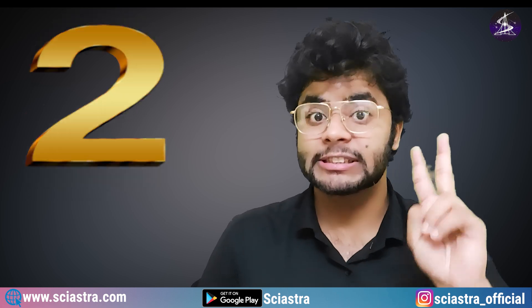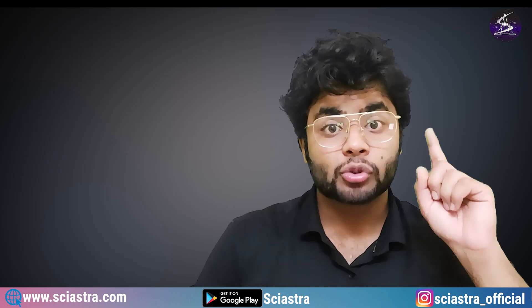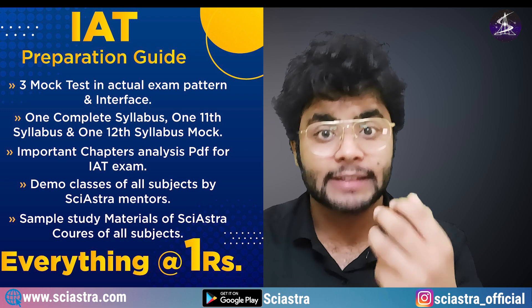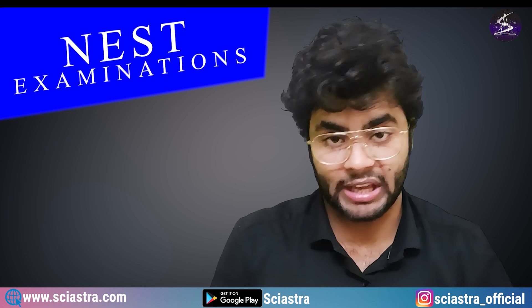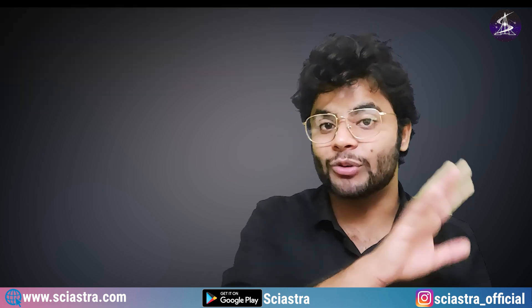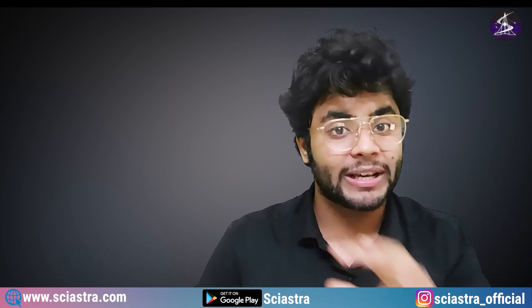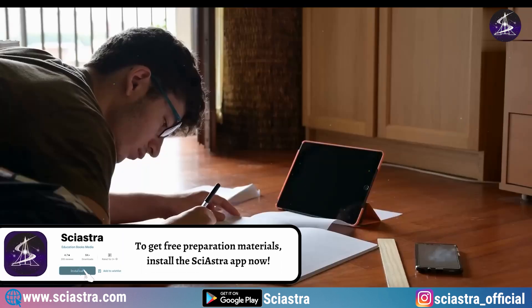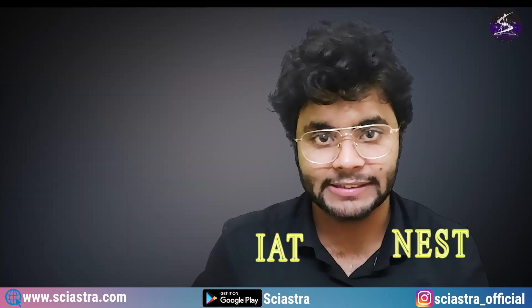Now let me come to part two. Before that, for new students who have not seen our one rupee course: in this course we have given many mock tests and study materials, important chapters for IAT — IISER Aptitude Test 2023 — and the analysis of IAT 2022. You can see what are the most important topics and chapters which have more than 95% probability of coming in the exam. All of these resources are available for just one rupee in the Sayastra app, along with live classes and doubt clearing on Google Meet. The link is in the description.